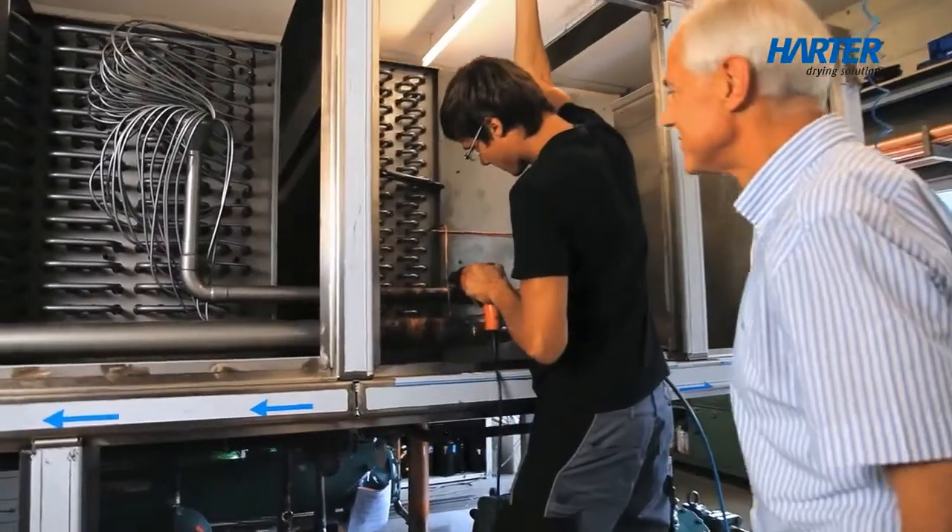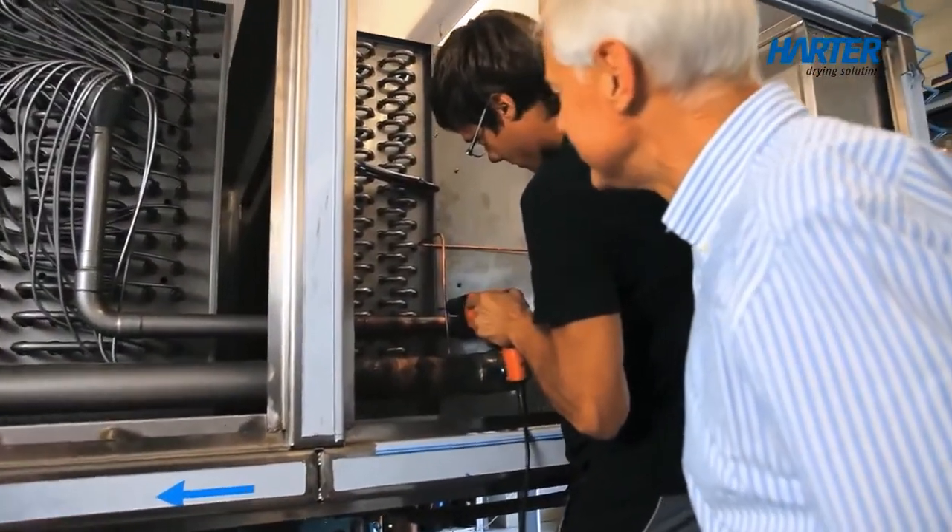The AIRGENX MED drying process developed by us solves problems and optimises processes at low temperatures with heat recovery in a closed system. Faster, better and cheaper. That's the innovative AIRGENX MED drying system.